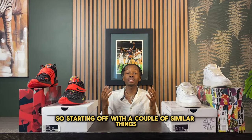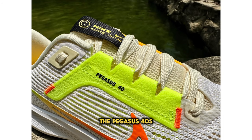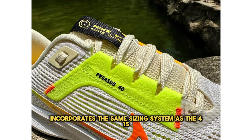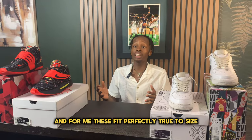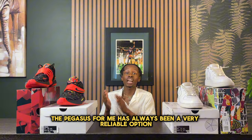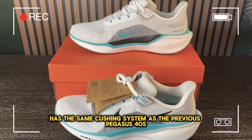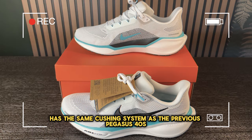Starting off with a couple of similar things from the previous Nike Pegasus sneakers: the Pegasus 40 incorporates the same sizing system as the 41s. For me, these fit perfectly true to size. The Pegasus has always been a very reliable option, and you could argue this sneaker has the same cushion system as the previous Pegasus 40s.